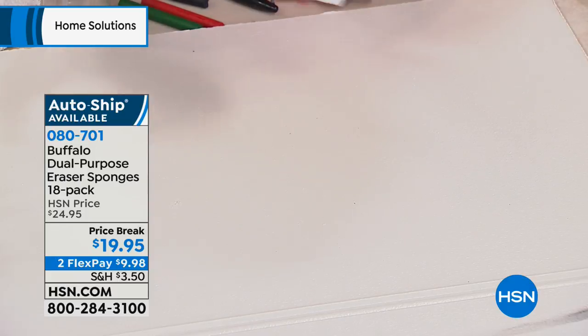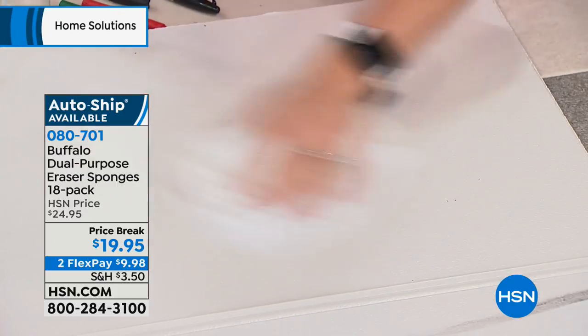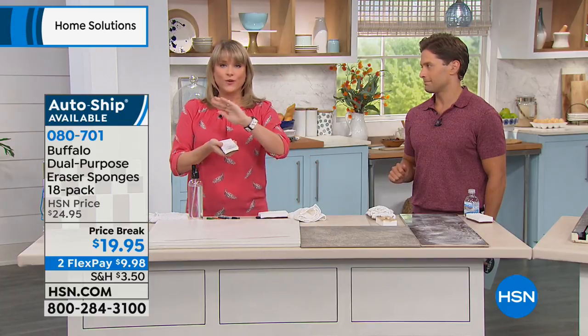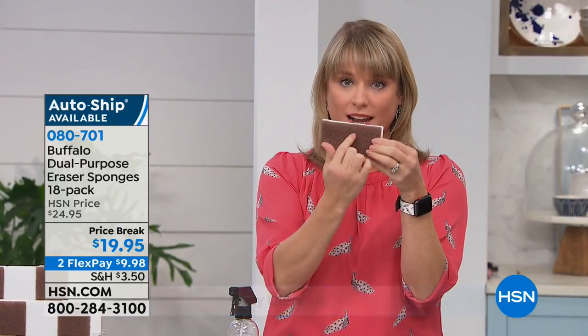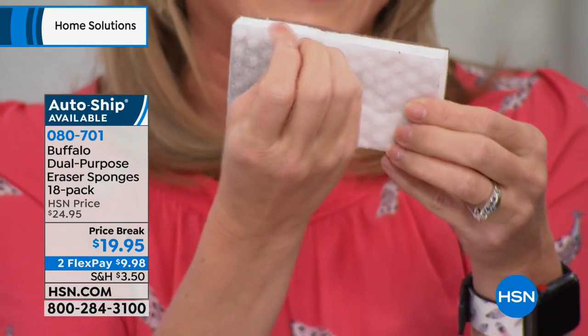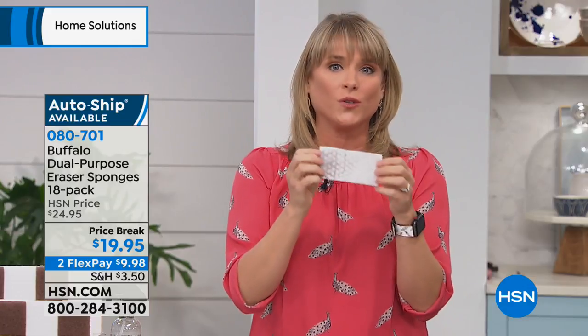We do have AutoShip available. If you go to our website, you'll see the first review come in on this product — it is an absolute 100% five-star rating. It's a game-changer. If you hate using chemicals, all you need to activate this sponge is water. It's a melamine sponge — and you love them except they're kind of a waste, you've got to throw them away right away. Buffalo Sponge put the scrubby side on the back to hold the melamine side together longer. I have one that's been in my kitchen for six weeks.